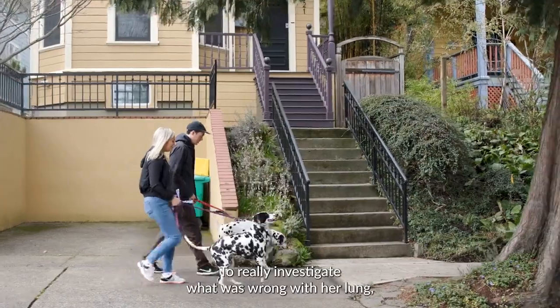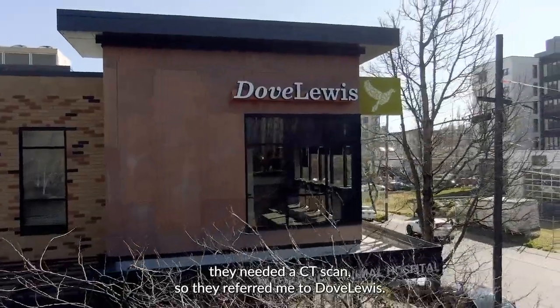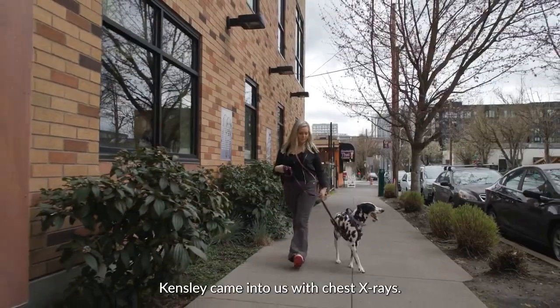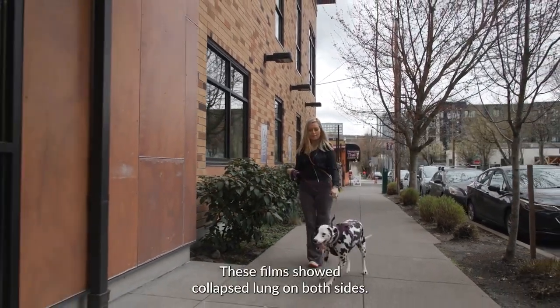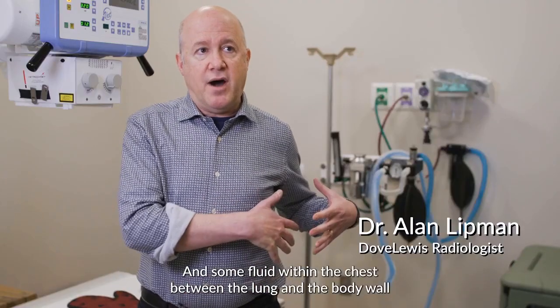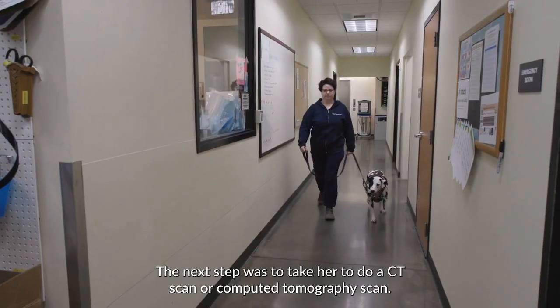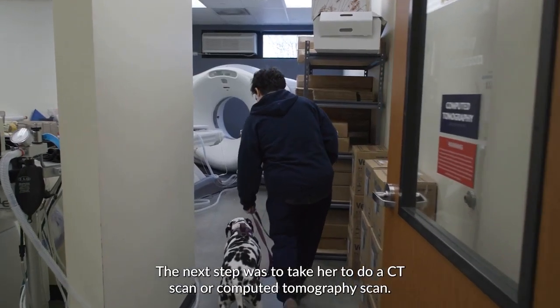They did an x-ray of her lungs, and they realized she did have a collapsed lung. To really investigate what was wrong with her lung, they needed a CT scan. So they referred me to Doc Lewis. Kinsley came in to us with chest x-rays showing collapsed lung on both sides and some fluid within the chest between the lung and the body wall, where there shouldn't be any fluid.